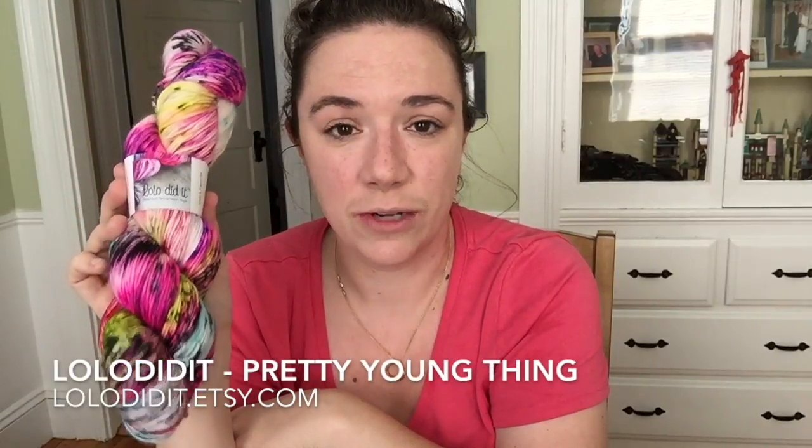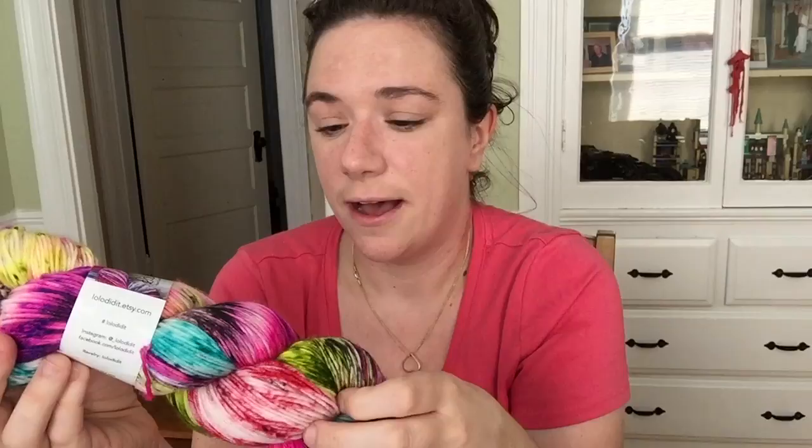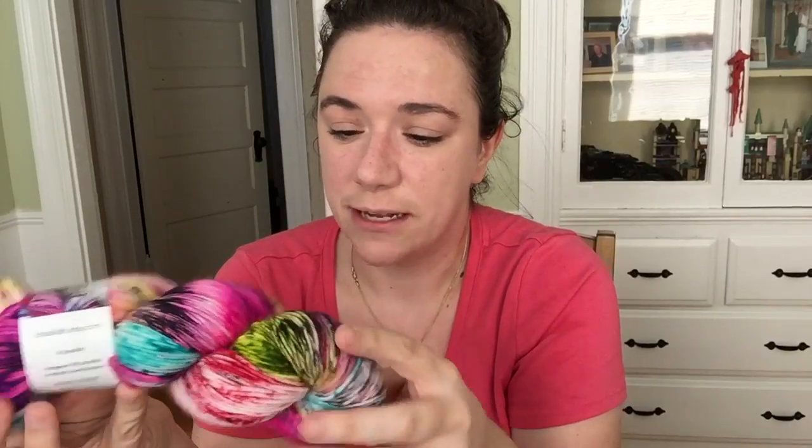This is from Lolo Did It — she is another independent dyer, really active on Instagram, and she has an Etsy shop which I will link below. Total girl crush — she is awesome. This is the colorway 'Pretty Young Thing,' which she doesn't dye up very often. I've been waiting for her to dye this again so I could get my hands on a skein. It's just bright fluorescent pinks and blues and yellows and black speckling.